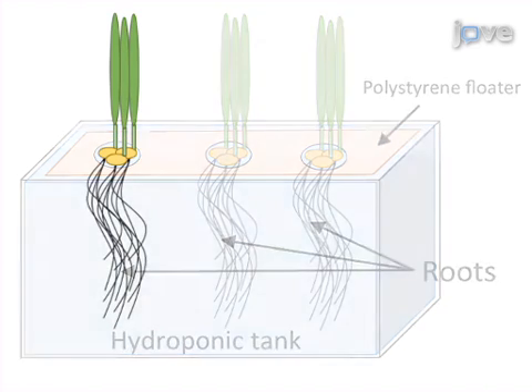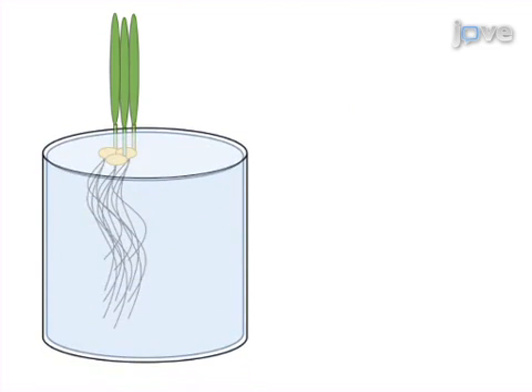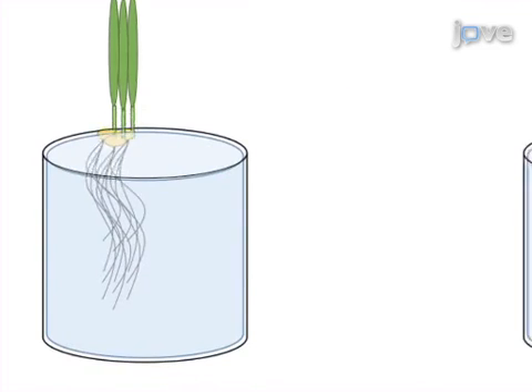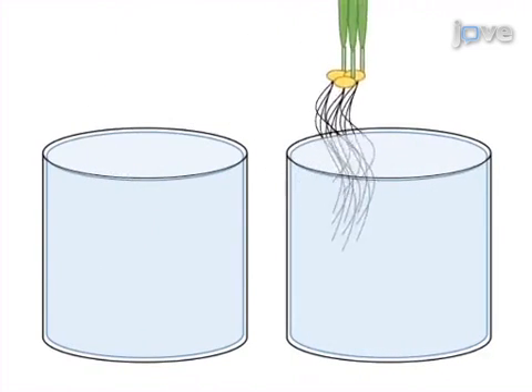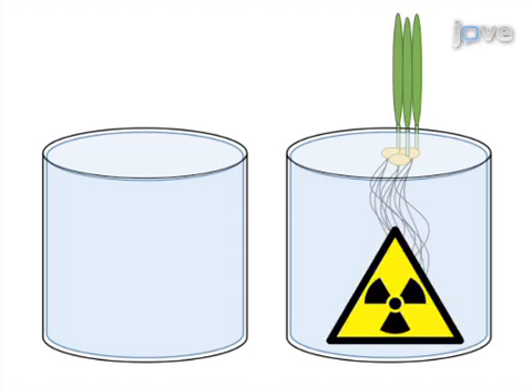As a second step, roots of intact plants are immersed for variable periods of time in experimental solutions, including uptake solutions which have the substrate of interest spiked with its radioactive isotope. This step is used to determine the rates of transport into and out of seedlings.